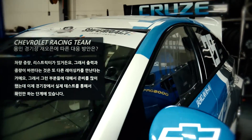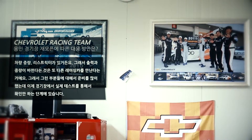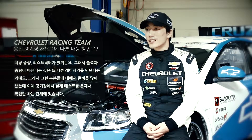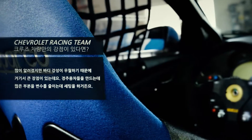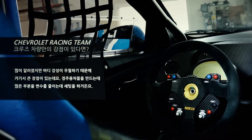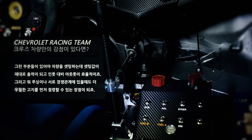We have done a lot of research, and now we're going to test through the process. It's a lot of information, but it's a lot of power. It's a big advantage. It covers a lot of different parts of the car.